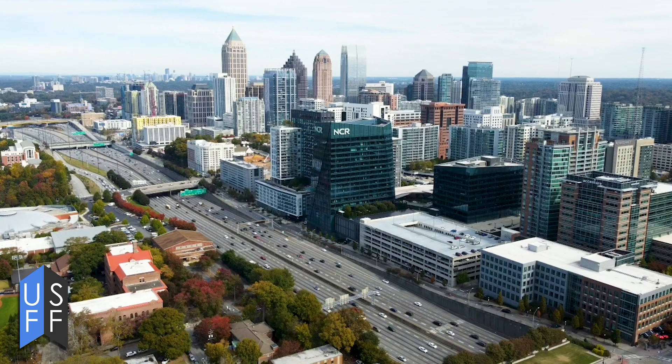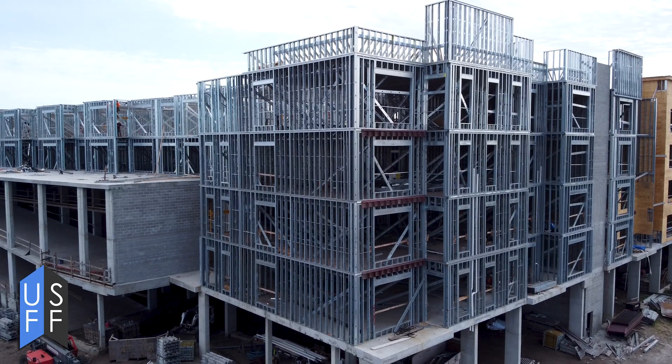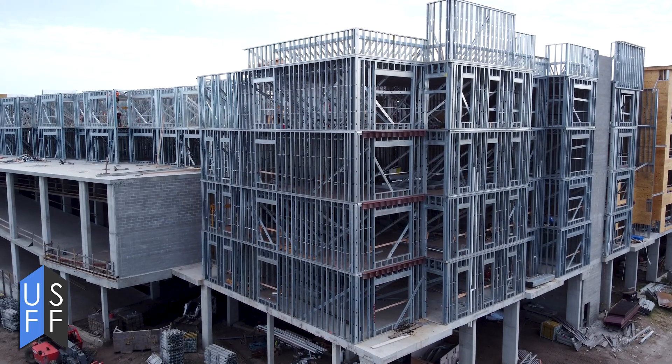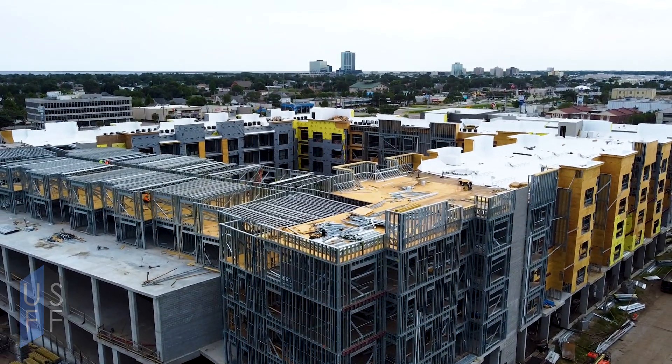We really offer a lot of value in the mid-rise. Typically a five-story multi-family apartment, a five-story hotel — that's the sweet spot for it. We can optimize it based on the floor. You have reduced gauges per floor, making for a building that is very cost-effective and will be built very fast.